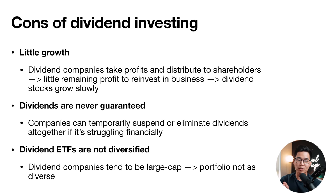Now let's talk about some of the cons of dividend investing. First, there is probably less growth — dividend companies distribute profits to shareholders, meaning they have less to reinvest into their business, which is why dividend stocks tend to grow slowly in price. Dividends are also never guaranteed; companies can temporarily suspend or eliminate dividends altogether if they're struggling financially. If we're looking at dividend ETFs, they're also not as diversified as major index funds because they tend to be large caps, so you miss out on many medium- to small-cap companies.